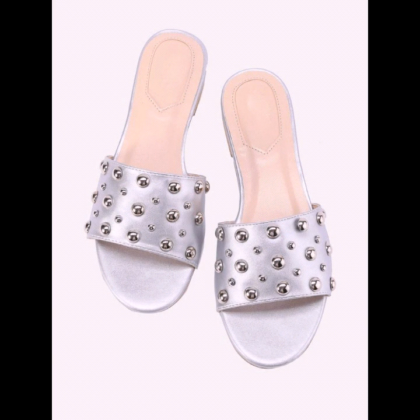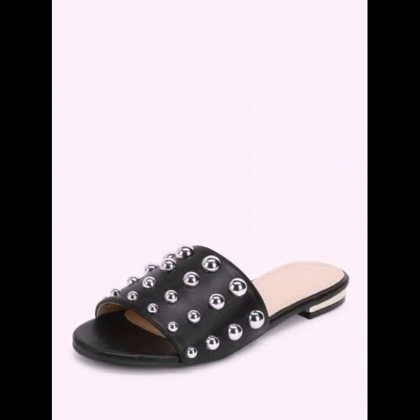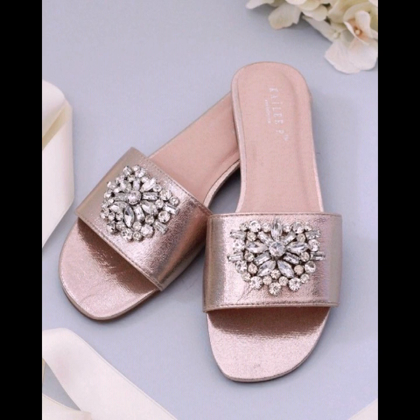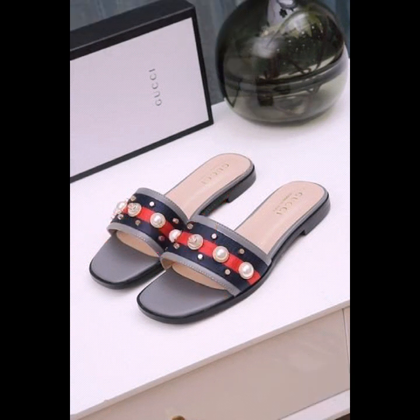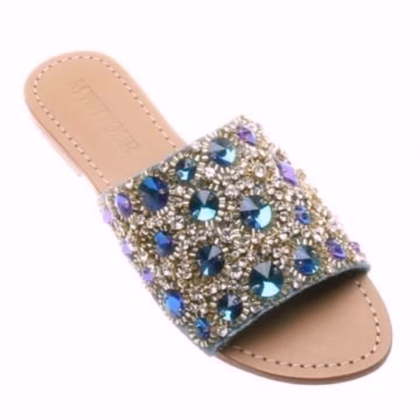Hello everyone, welcome back to my YouTube channel. How are you guys? I hope that you're all fine and doing well. Dear viewers, today I'm back again with another beautiful collection of flat sandal designs. In this video you're gonna get many ideas of casual wear, formal wear flat sandals, and I hope that you're gonna love this nice and gorgeous collection of shoes.